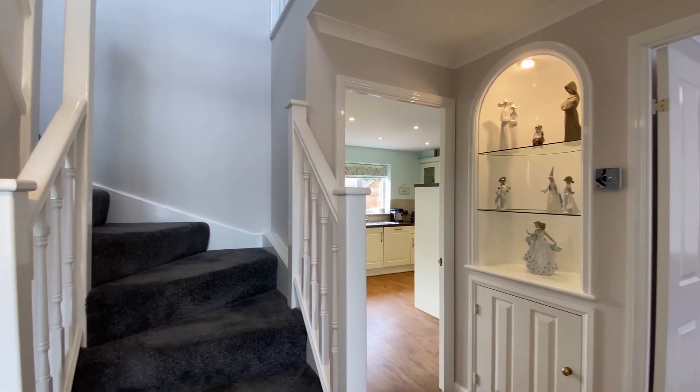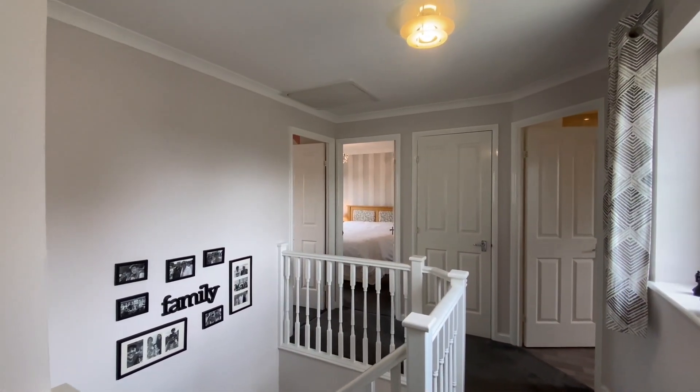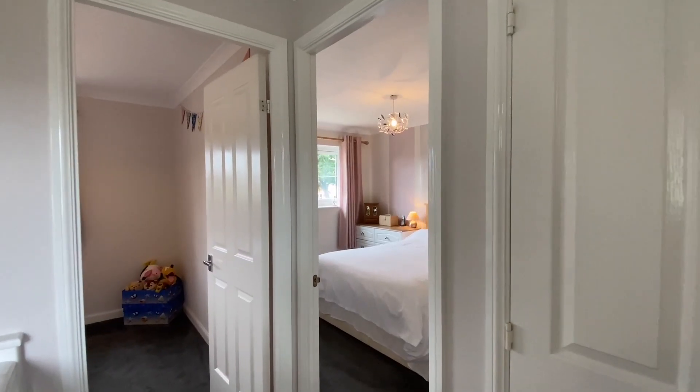Coming up the turning staircase to the first floor, where we're greeted by a spacious landing. There's access to the loft space above as well as a built-in storage cupboard and airing cupboard.